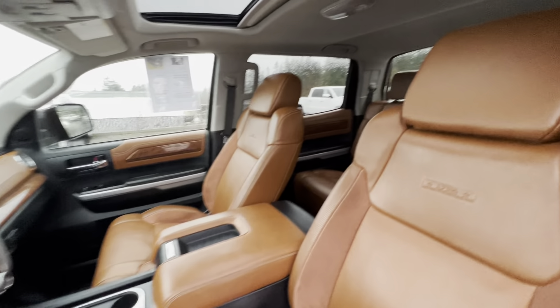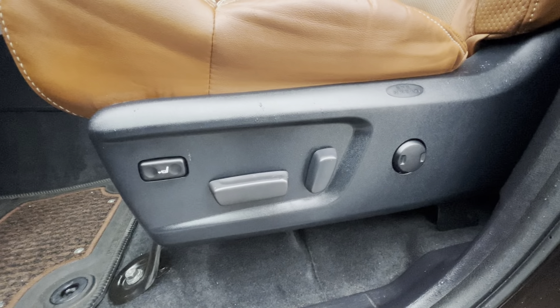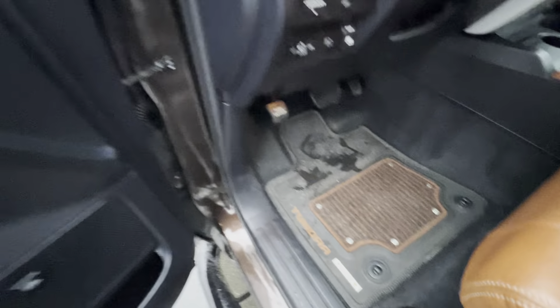Inside, it's a beautiful package with orange premium leather on the 1794 Edition. It's got power seating with lumbar support, and there's even a leg extender portion here giving you a little more comfort, along with all-weather mats inside.